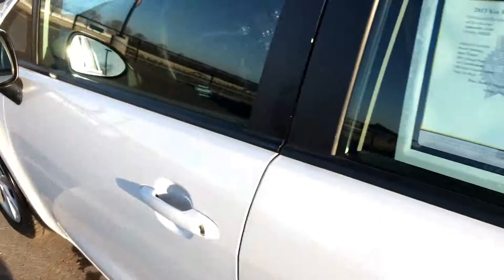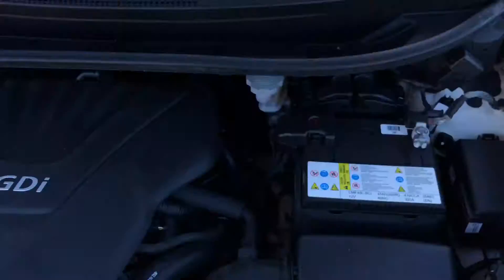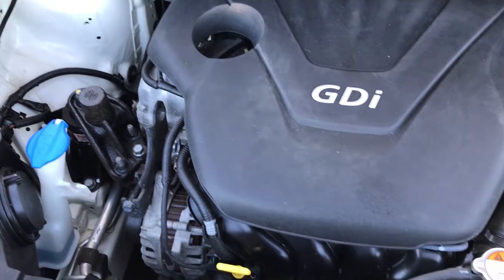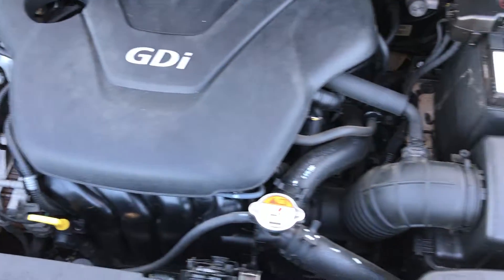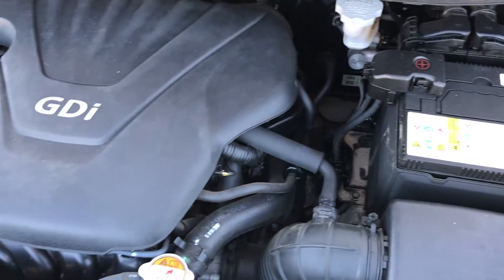Taking a quick look under the hood — this vehicle has been fully safetied and inspected by our service shop. It has a fresh oil change. All the fluids have been topped off. It is 100% ready to go. 1.6 liter inline-four.